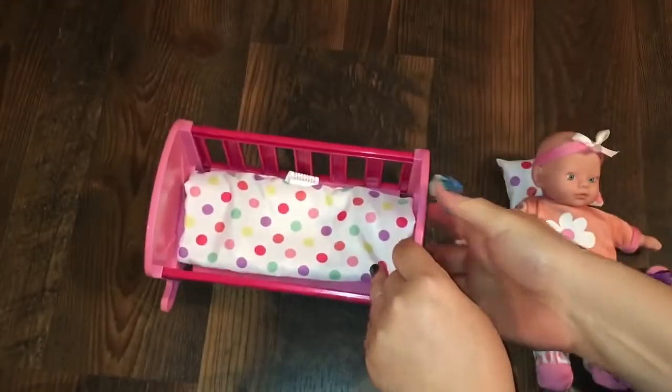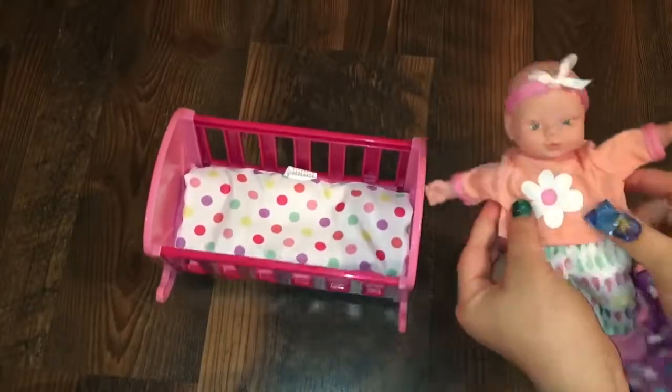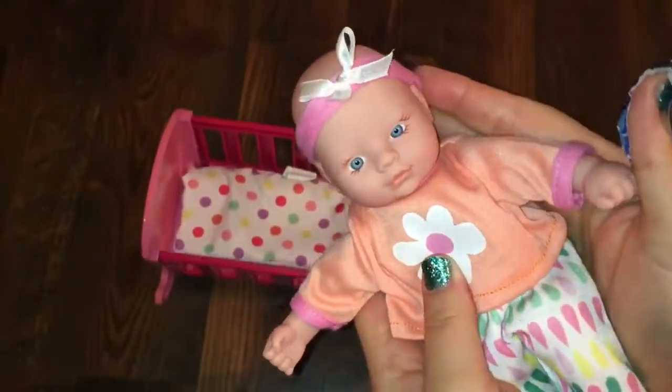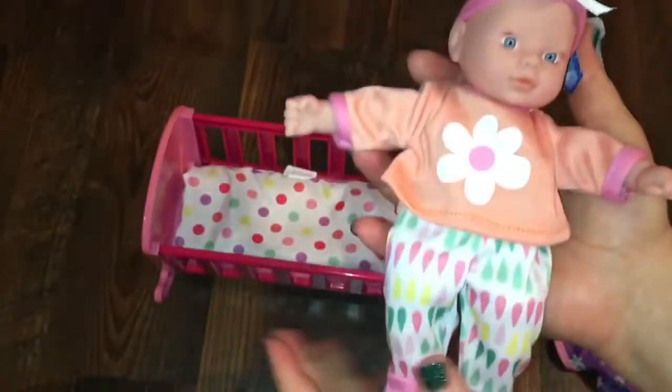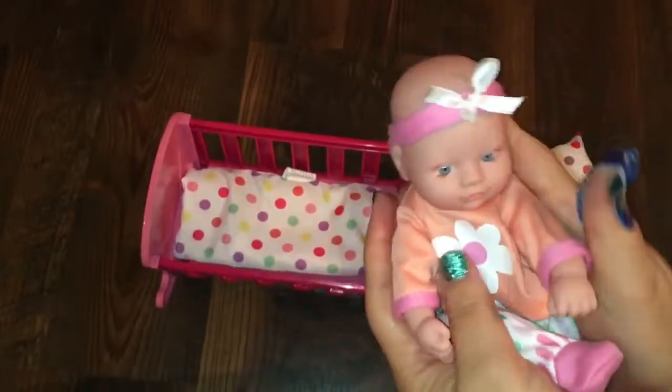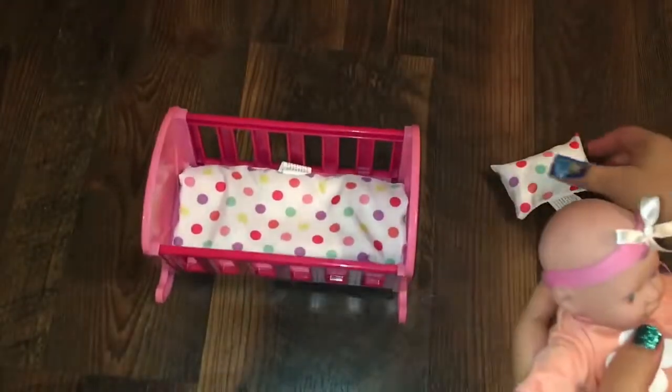It's so cute and she is so precious. Look at her! She's so cute, and they even sell these little babies at Target separately. So if you just want the mini babies without the little accessories, you can get those.